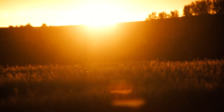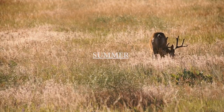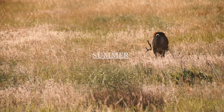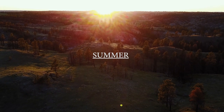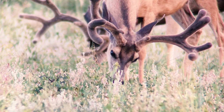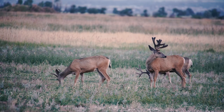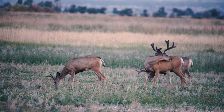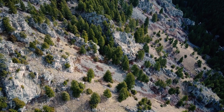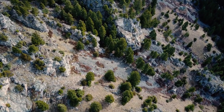As water begins to dry up across the western landscape, the vibrant colors of spring begin to transform to the yellow colors of summer. The mule deer this time of year are as content as they will be all season. Quality food sources, such as a wide variety of forbs and shrubs, can be found from the valley floor to the top of the distant mountains.